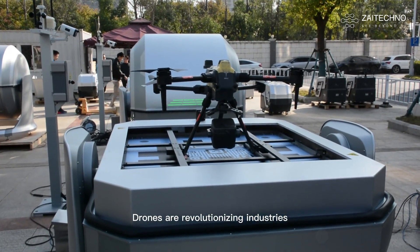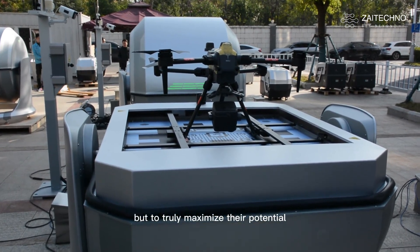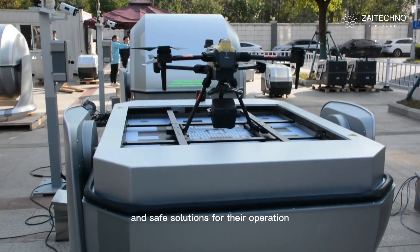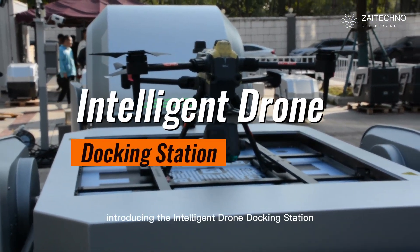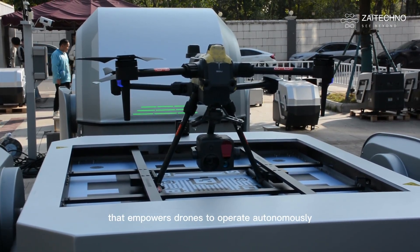Drones are revolutionizing industries, from agriculture to energy. But to truly maximize their potential, we need efficient and safe solutions for their operation. Introducing the Intelligent Drone Docking Station, a cutting-edge technology that empowers drones to operate autonomously.